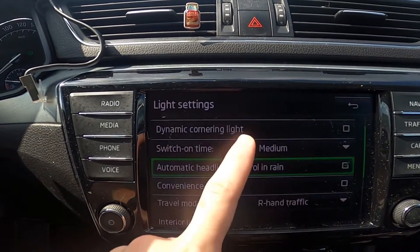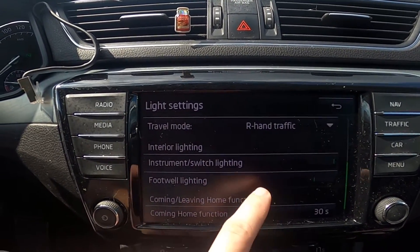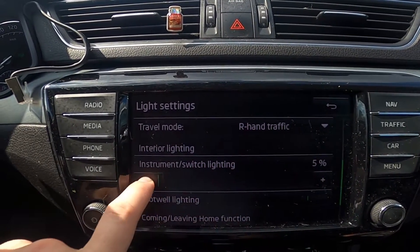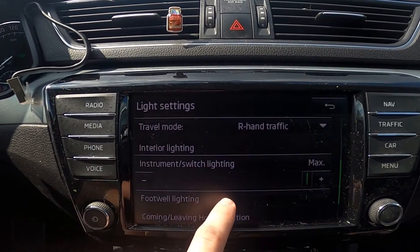Scroll down, and now adjust instrument switching lighting or footwell lighting.